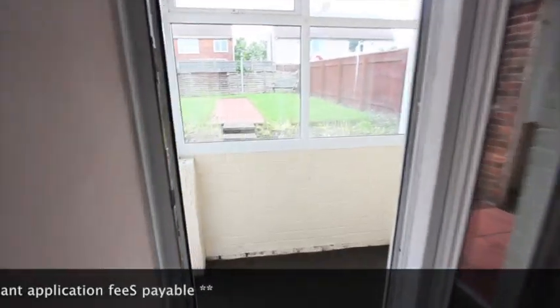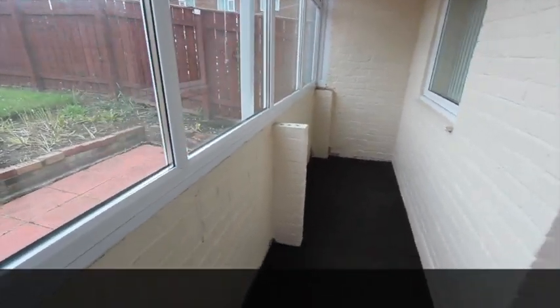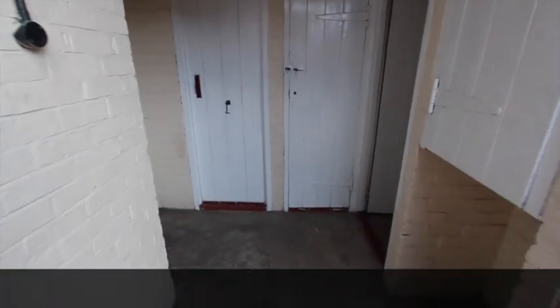Head out the back for a quick look. This property has a useful building room attached here, like a lean-to — all double glazed, double raised back door. And the outdoor door there on the left heads out to the side at the front. We've got a little outside toilet.